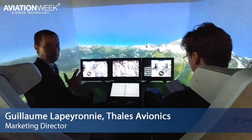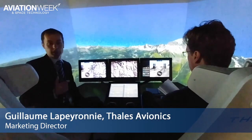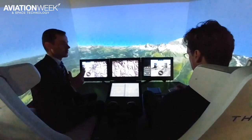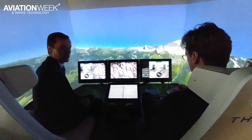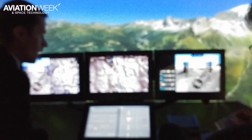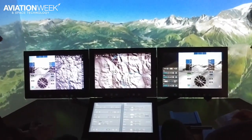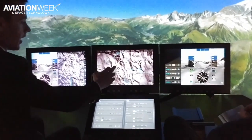This solution is really based on three main pillars. The first one is the capability to have what we call crew-centric design — to have very natural, very intuitive interaction for the crew. The full cockpit is touch-capable using capacitive technology, as you can see.